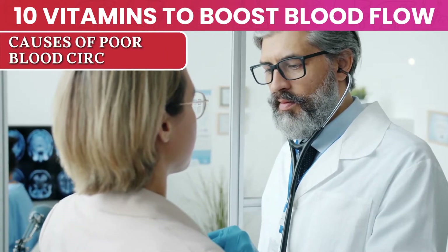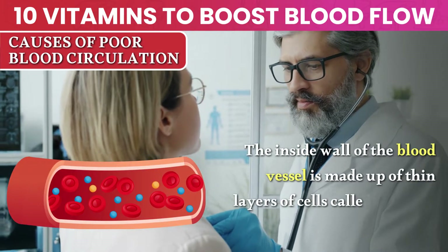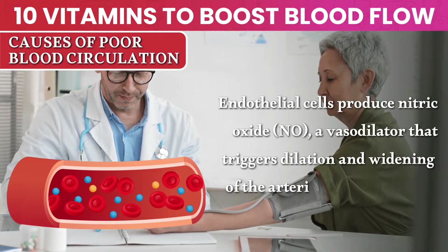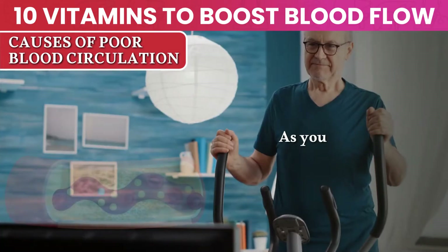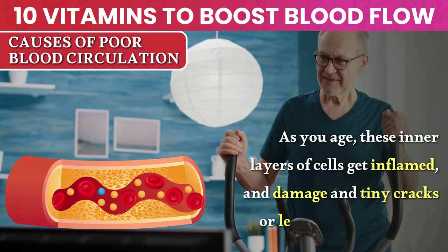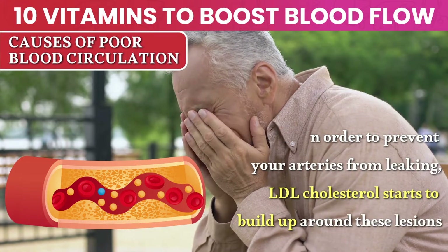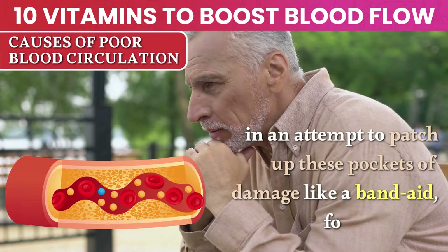What causes poor blood circulation? The inside wall of the blood vessel is made up of thin layers of cells called vascular endothelium. Endothelial cells produce nitric oxide, a vasodilator that triggers dilation and widening of the arteries for better blood flow and lower blood pressure. As you age, these layers of cells get inflamed, and damage and tiny cracks or lesions start to appear. In order to prevent your arteries from leaking, LDL cholesterol starts to build up around these lesions in an attempt to patch up these pockets of damage, like a band-aid.